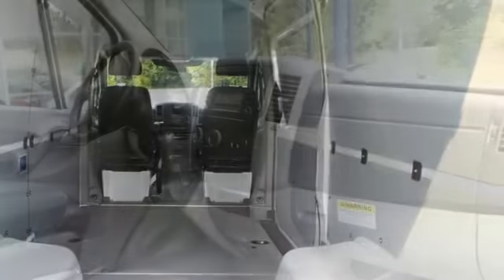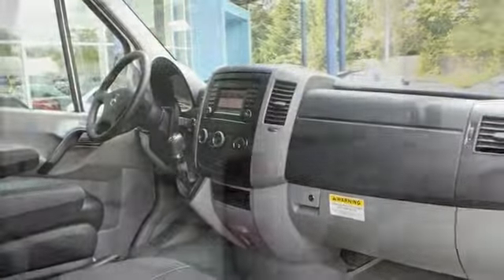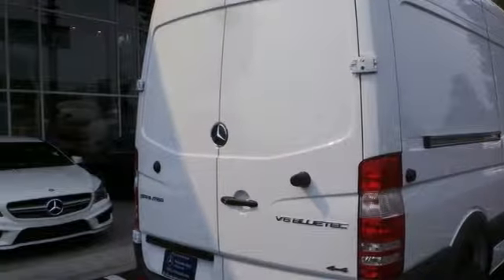You'll get Bluetooth wireless phone connectivity and keyless entry. And with its roomy interior, powerful performance, and rock-solid build quality, this full-size cargo van makes an excellent choice.